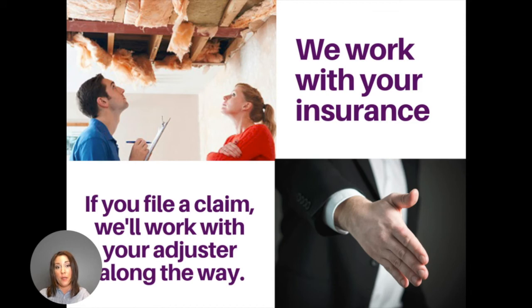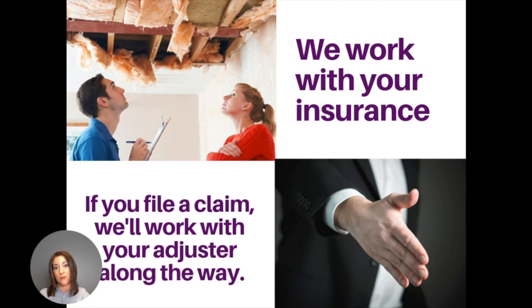If you filed a claim, at some point your insurance adjuster will likely come out and evaluate the damage. We will work with your insurance company to try to agree on the scope of work and the price that they will pay. Once we've finished cleaning, if you had mold testing, the testing company will come back out and do a test again to confirm that the space has been properly cleaned and they'll give you the Clean Bill of Health. This ensures that you know that we did our job correctly and ensures that the space is safe again to occupy.